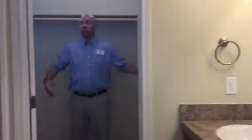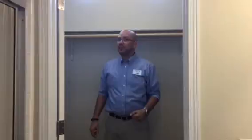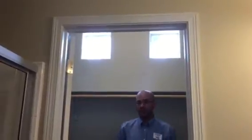Then you lead on into your walk-in closet, which gives you tons and tons of space. The one thing that wows everybody that comes in and looks at it is the windows in the walk-in closet — so you have all that natural light for you.